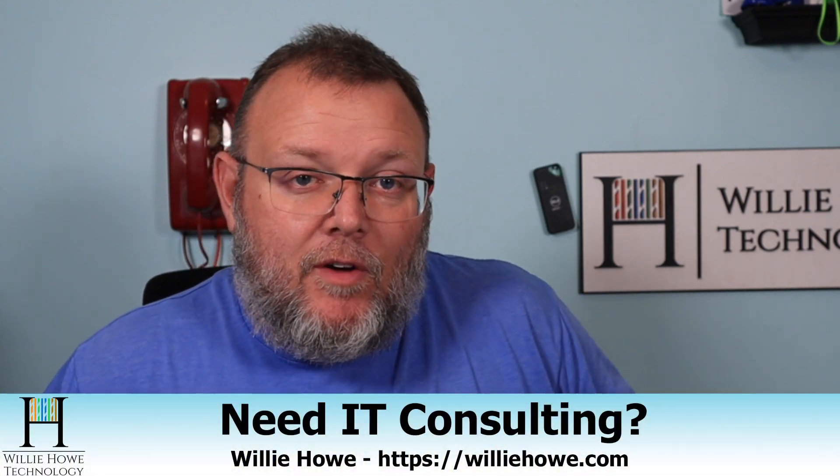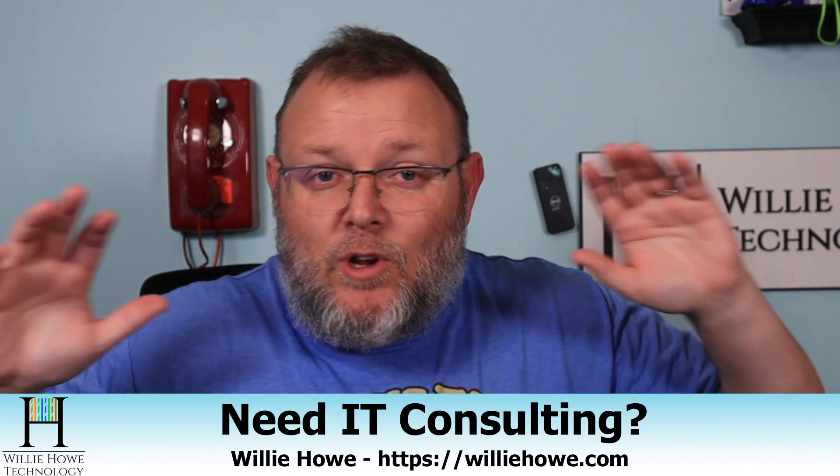Hi, I'm Willie. Welcome to my channel. Thank you for being here. I appreciate each and every one of you. And what we're going to talk about is something you don't want to do to your network.